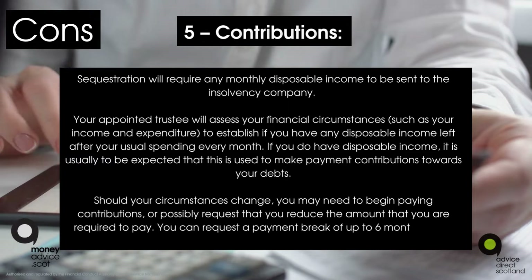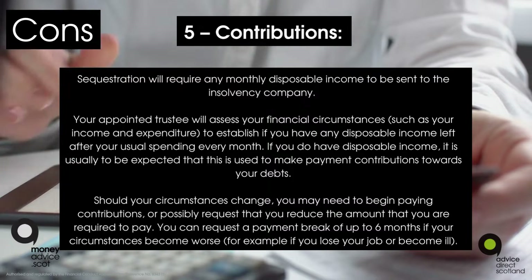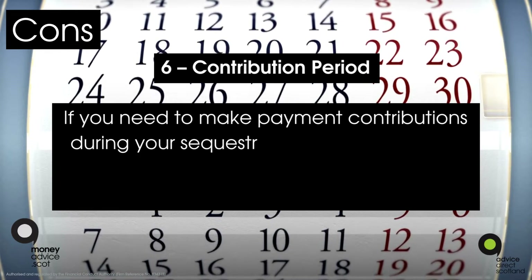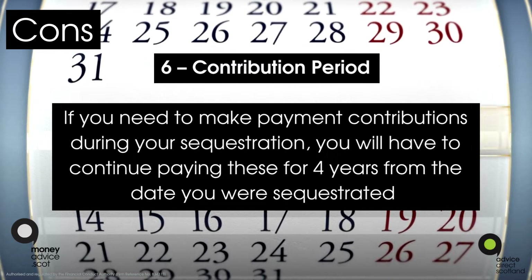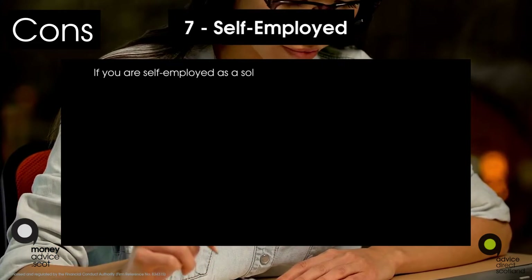You can request a payment break of up to six months if your circumstances become worse — for example, if you lose your job or become ill. Con six: contribution period. If you need to make payment contributions during your sequestration, you will have to continue paying these for four years from the date you were sequestrated.